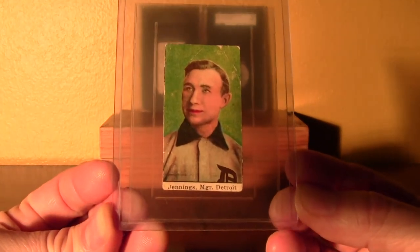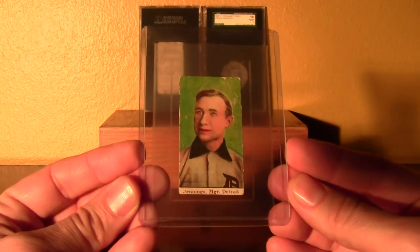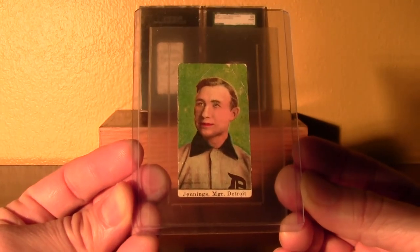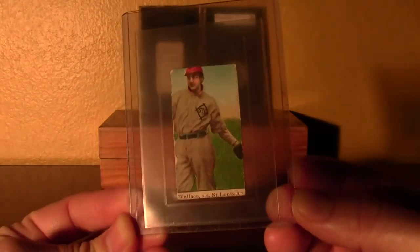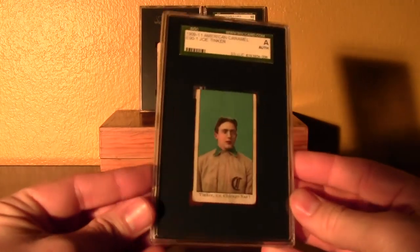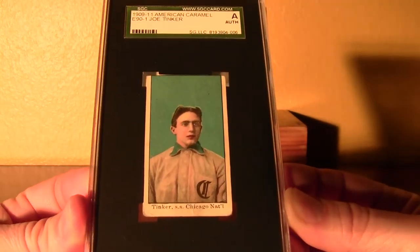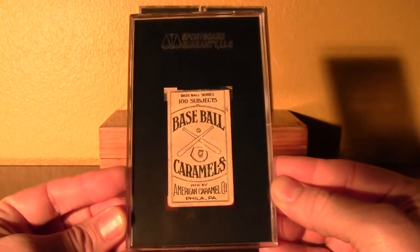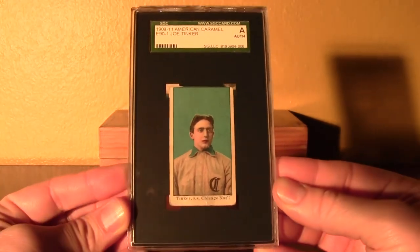Hugh Jennings is a manager. Ty Cobb is a manager. He's got 3 cards in the T206 set, including this portrait image — I believe that has a yellow background for the T206. Hall of Fame manager. And also Bobby Wallace, Hall of Famer, St. Louis Browns. Here's one of my favorites, also from E90 Set 1: the Joe Tinker, Cubs Hall of Famer. That's a great looking card. Nice back — 100 subjects. Joe Tinker.